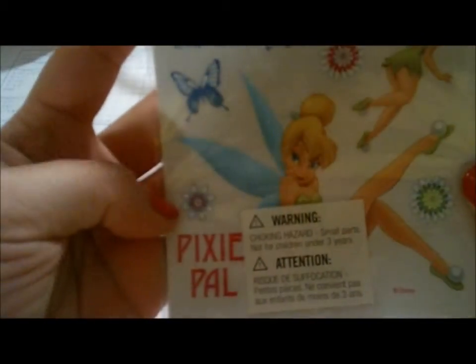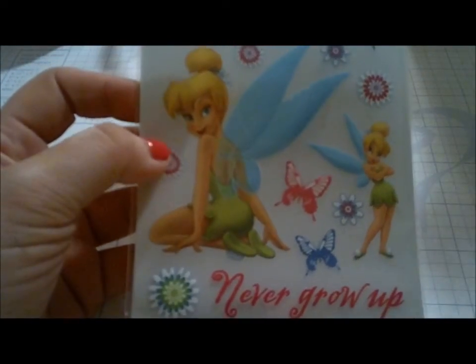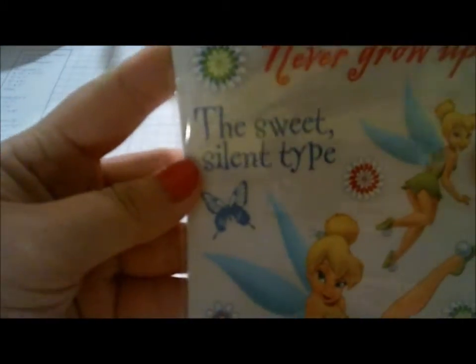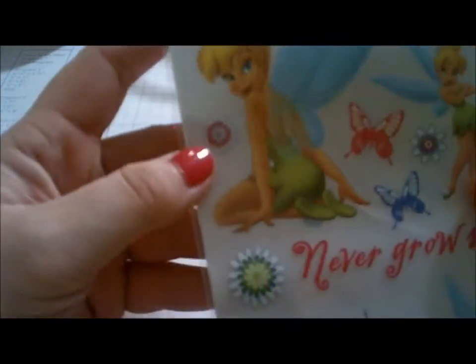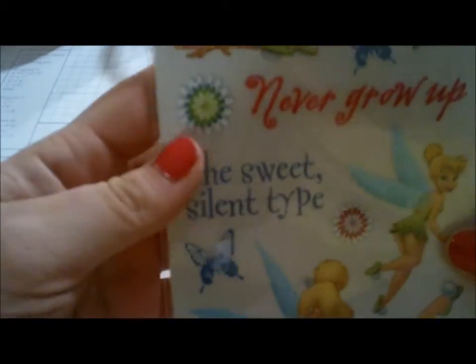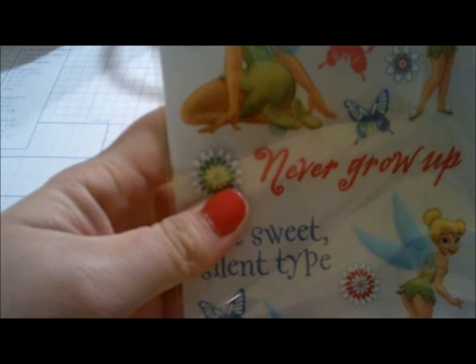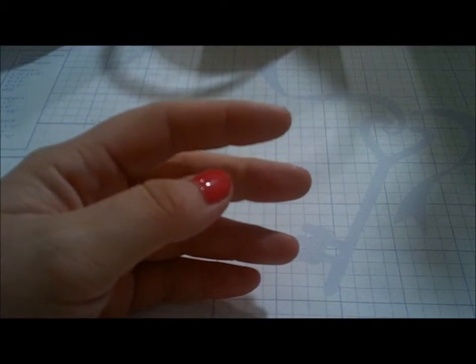The other thing from Joann's was Tinkerbell ribbon, which I think was on clearance for 97 cents. There was only one, which was kind of sad. It says 'Am I Cute?', 'Fairy Tink,' 'Never Grow Up,' 'The Sweet Silent Type,' and 'Pixie Pal,' with butterflies and Tinkerbell. I love Tinkerbell, so it was a neat find. I'm pretty sure it'll go on an 'all about me' page in my new book or throughout my smash book.